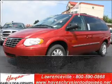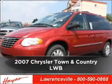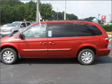Live the dream in this 2007 Chrysler. Look no further — the perfect vehicle is here.